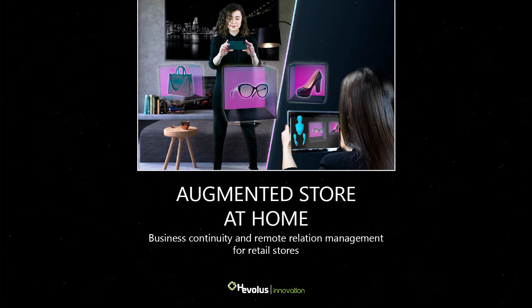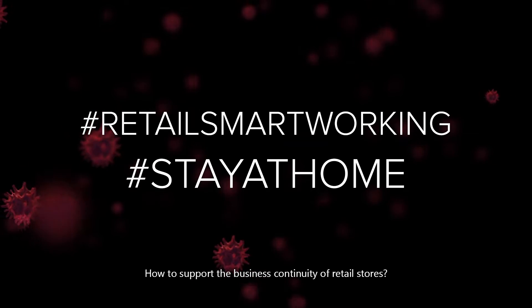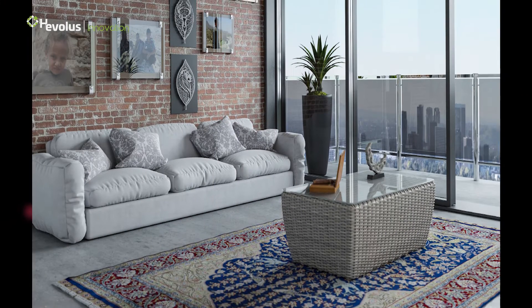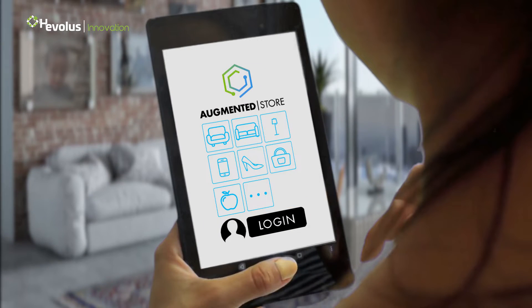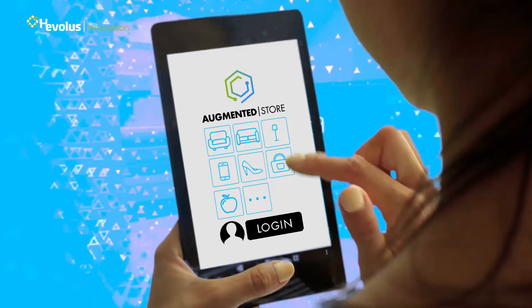Augmented Store at Home — how to support the business continuity of retail stores. Consumers only need to download the Augmented Store at Home app on an iOS or Android mobile device.